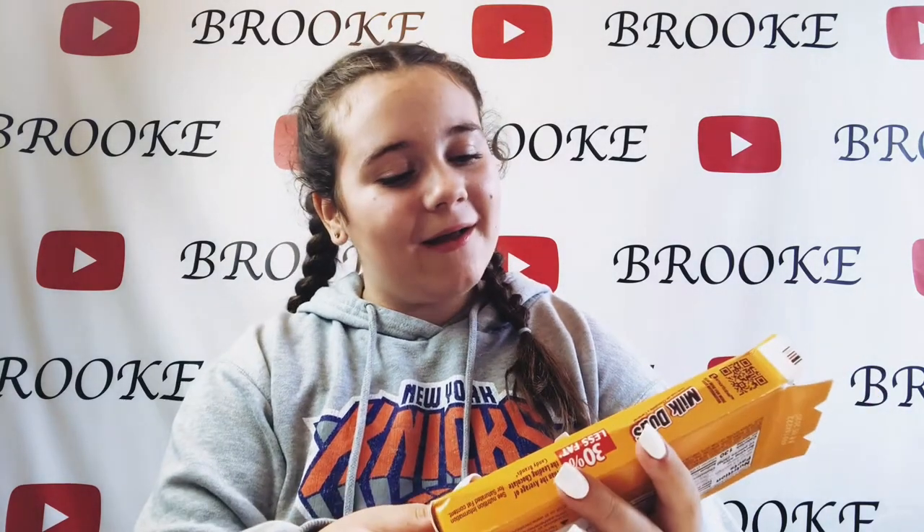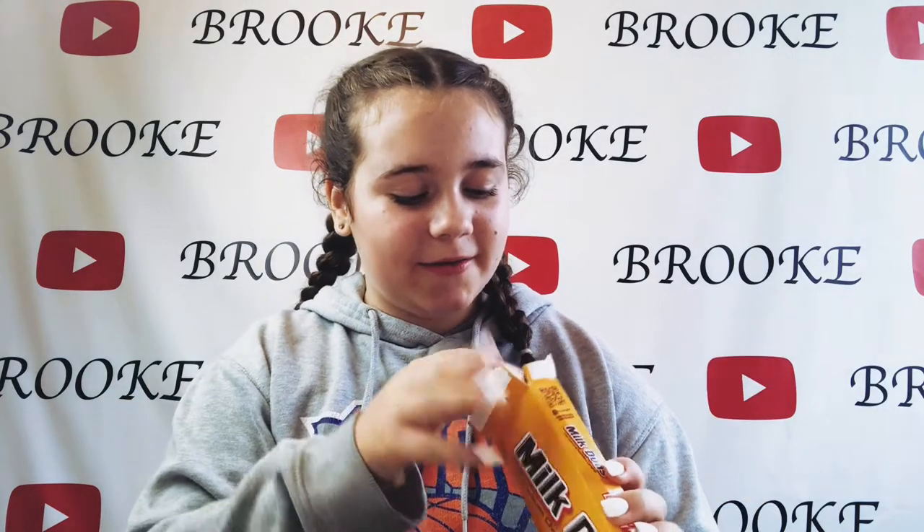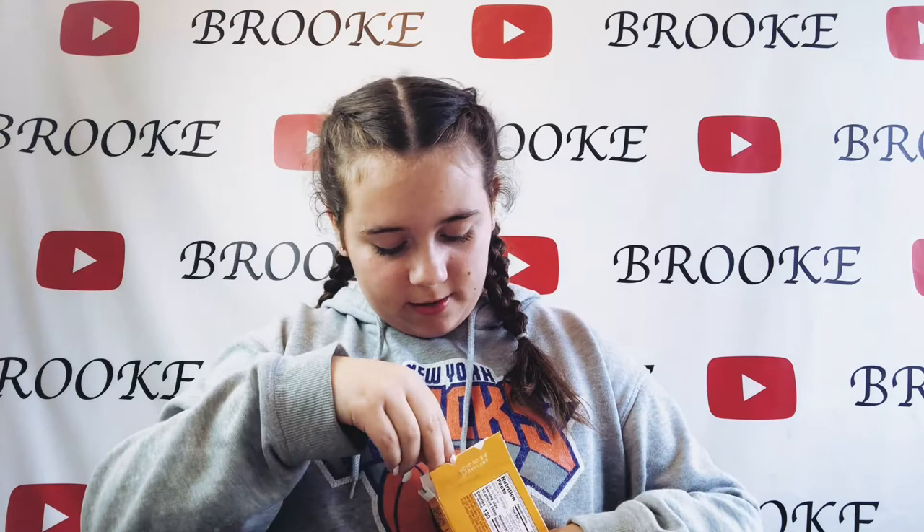Next up: Milk Duds! I actually thought the name was 'Milk Udders' for some unknown reason. They smell like Buttons — if you're from the UK you'll know what I mean. They also sort of look like two Buttons joined together, so they can't be that bad. That's what I've said for the last few things though, so hopefully these aren't bad!